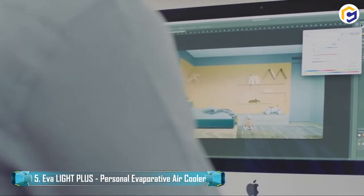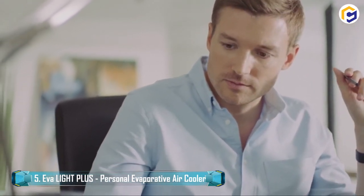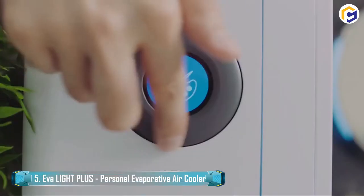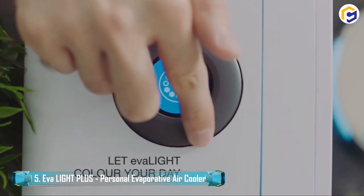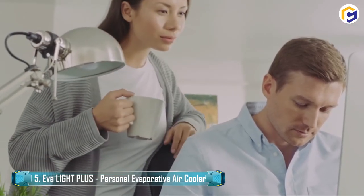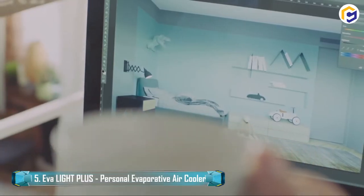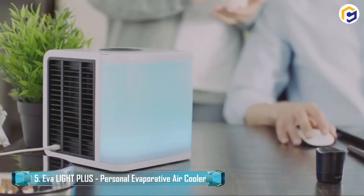Moreover, this personal evaporative air cooler is very convenient to use, and it could be powered by any power bank or PC while utilizing only 10 watts of power. The availability of AvaBreeze TM Protective Evaporation Technology helps make this air cooler quiet, compact, powerful, and energy-efficient.